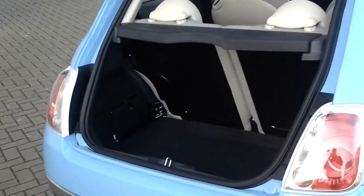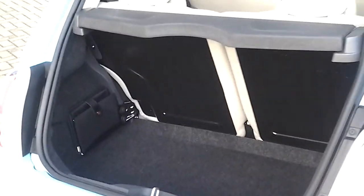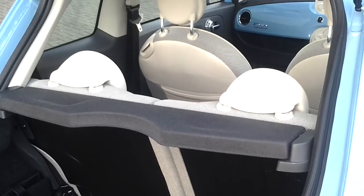Just to quickly show you the boot space — you've got plenty of loading bay with split rear folding seats.